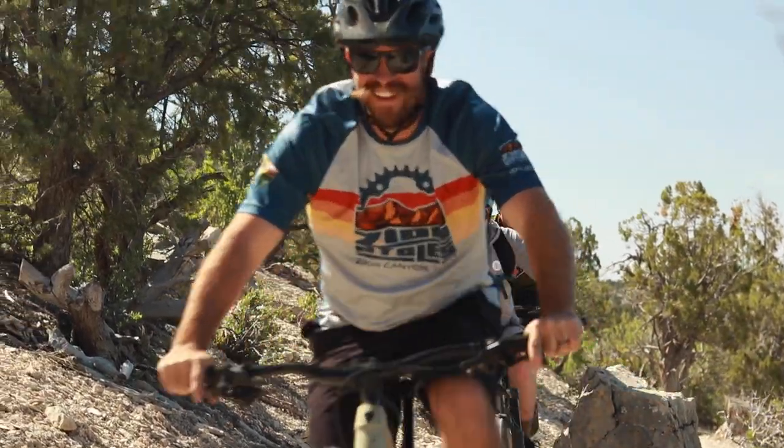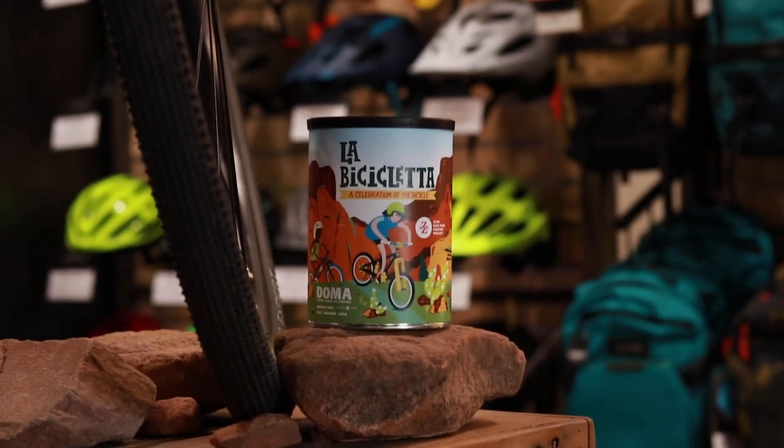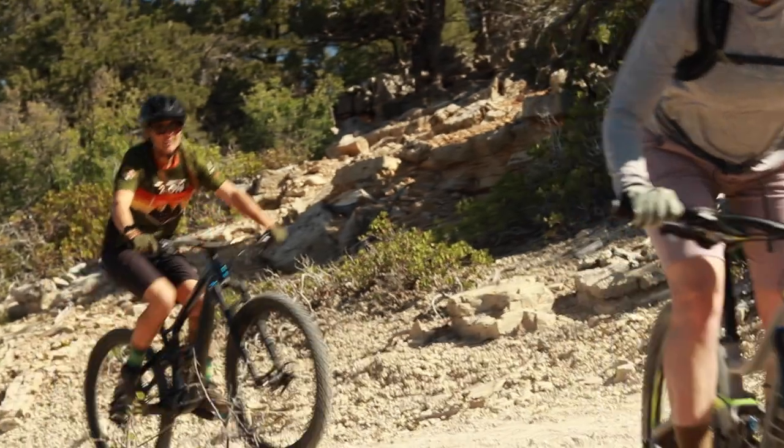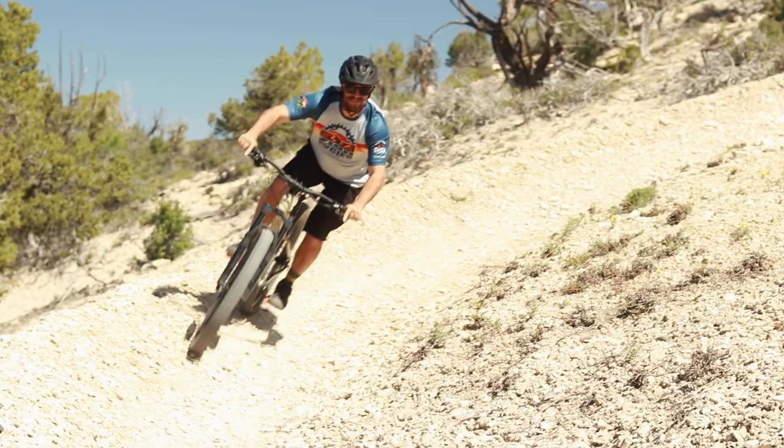I'm Scott Williams, one of the owners of Deep Creek Coffee and Zion Cycles, and really excited to share with you about our project here in Zion, about working with DOMA and Zion Forever Project, creating some east side trails in a newly designated conservation easement.